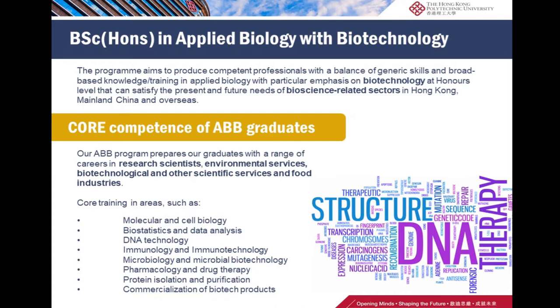Our students receive core training in the following areas: molecular and cell biology, biostatistics and data analysis, DNA technology, immunotechnology, microbial biotechnology, pharmacology and drug therapy, protein isolation and purification, and commercialization of biotech products.